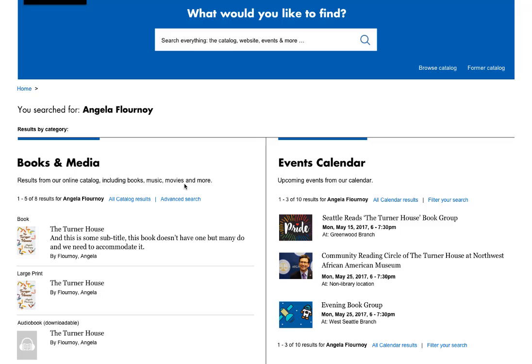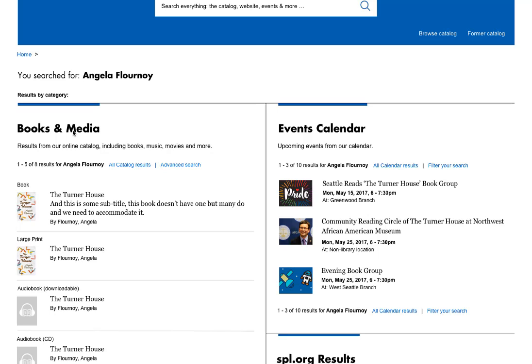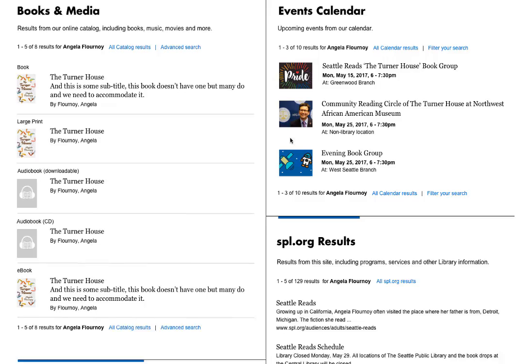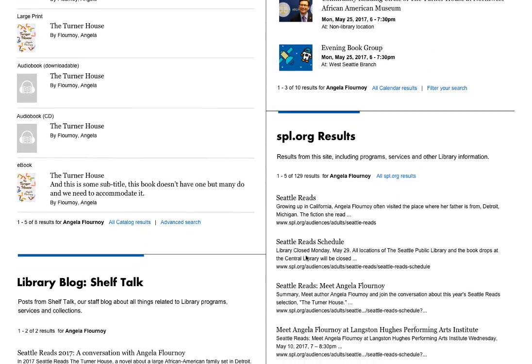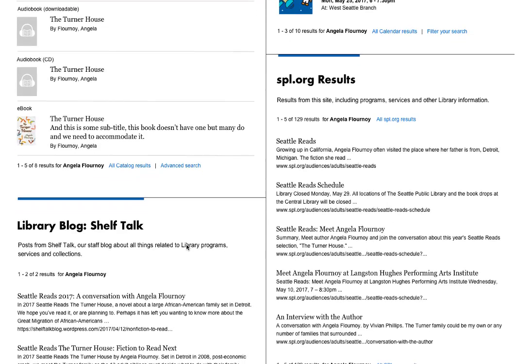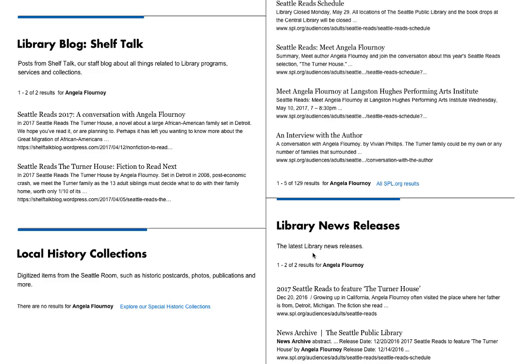On this page we are showing results from the catalog under books and media, the event calendar, this website under spl.org results, the library blog, and library news releases.